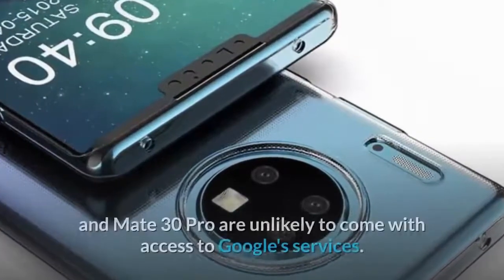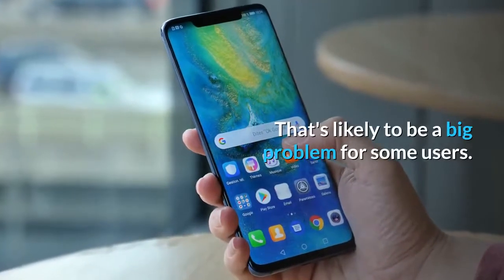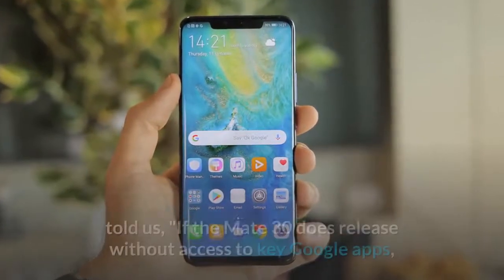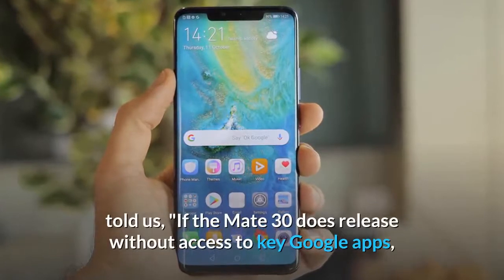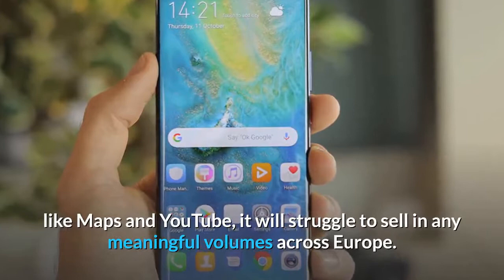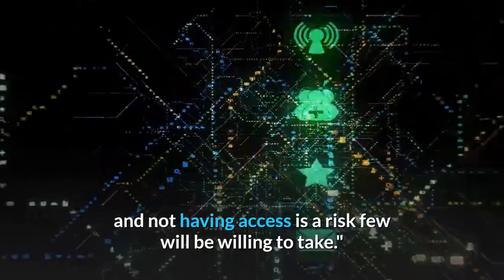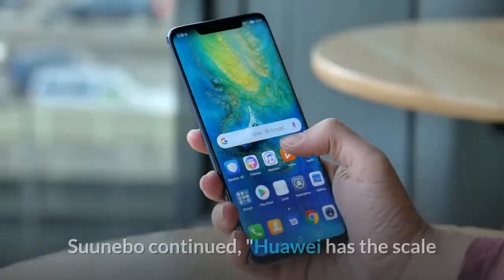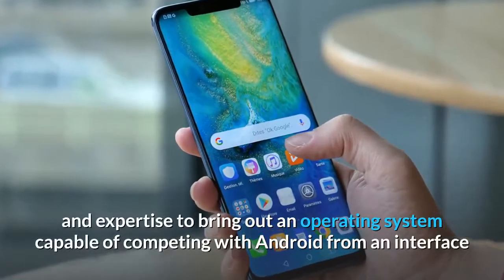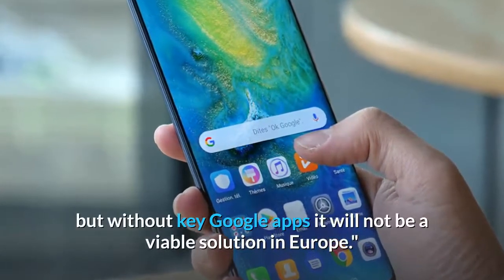It's important to address the fact that the Mate 30 and Mate 30 Pro are unlikely to come with access to Google's services, which is likely to be a big problem for some users. Analyst Dominic Sunabo, Director of Consumer Insights at Kantar, told us: "If the Mate 30 releases without access to key Google apps like Maps and YouTube, it will struggle to sell in any meaningful volumes across Europe. Google apps are bread and butter for the majority of users." He continued: "Huawei has the scale and expertise to build an OS capable of competing with Android, but without key Google apps it will not be a viable solution in Europe."